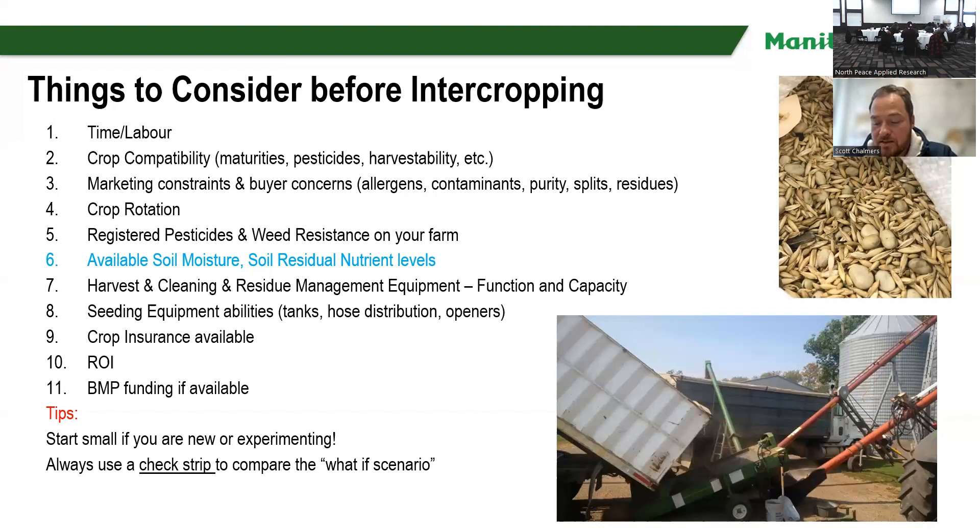Make sure you have available soil moisture. My recommendation is if you've got a wet spring, this is a great time to go intercropping because you need to use up that excess moisture. Harvest and cleaning — make sure you have a way to separate these crops; don't leave it to the last minute. Make sure your seeding equipment has the ability to actually seed an intercrop. Make sure you have crop insurance if you're interested. Always pencil out your budgets before you start seeding, and check if your province offers any BMPs because you could get some free money.